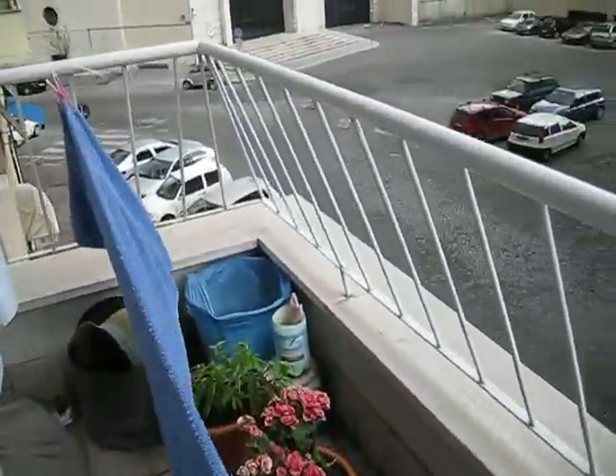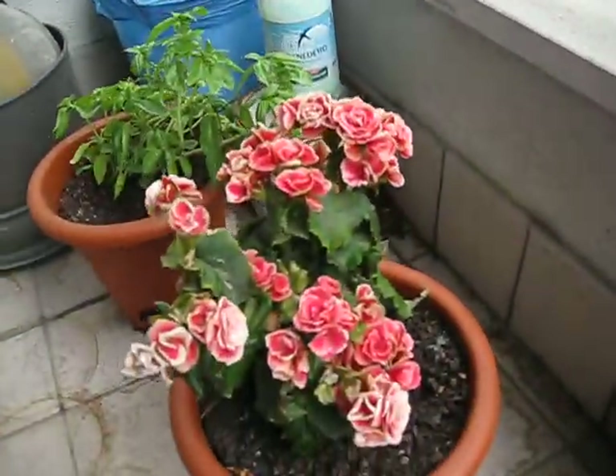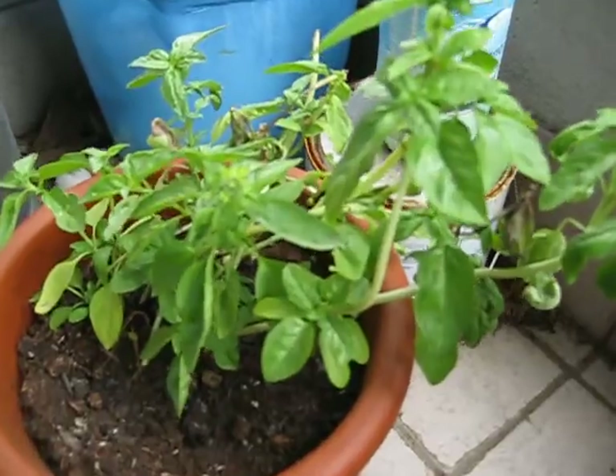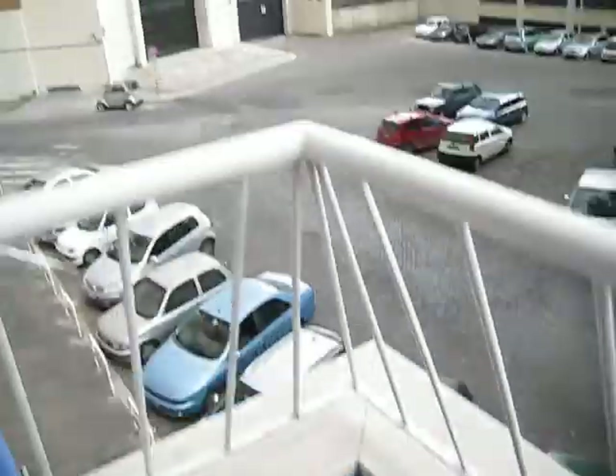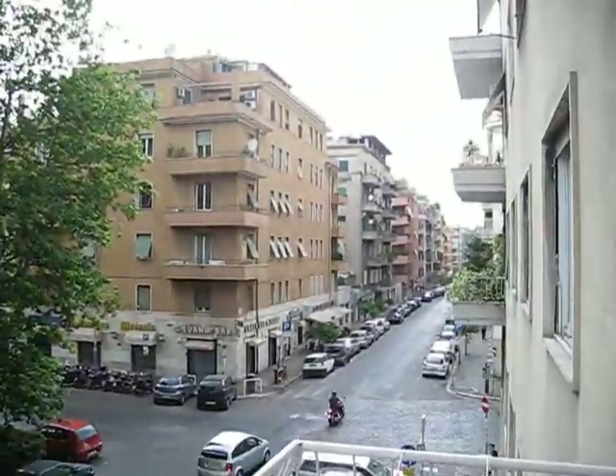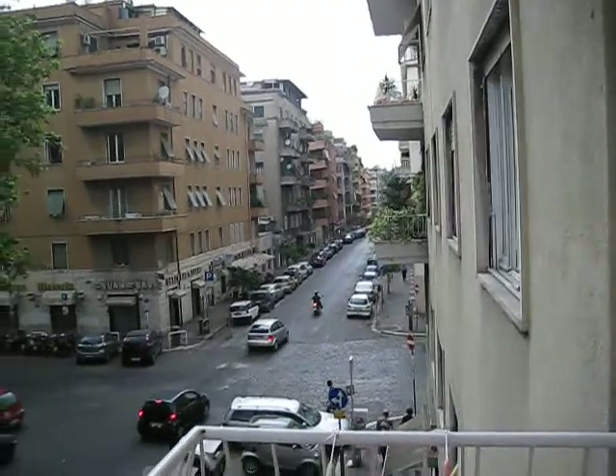And here is my Mediterranean begonia — it's growing well. And my basil plant, which is also growing well. There's some basil. And it looks like rain in Rome today, but it's still a beautiful day to live here. There's our neighbors and down the street.